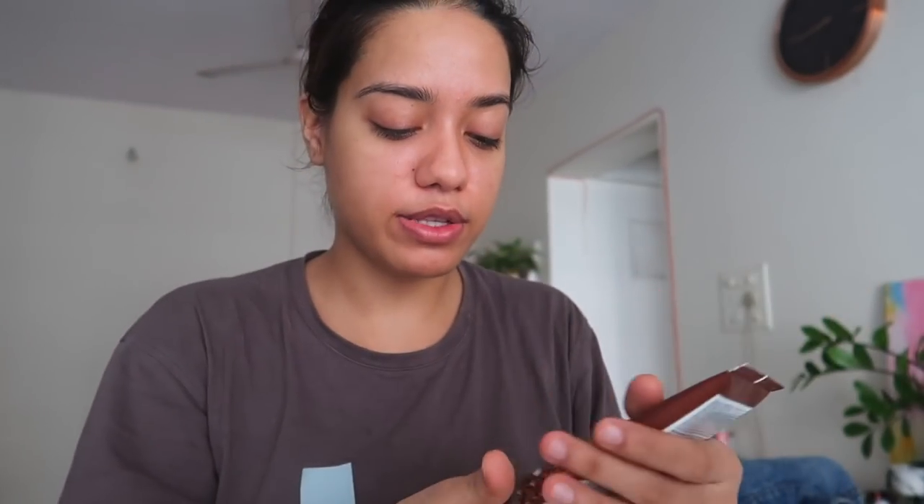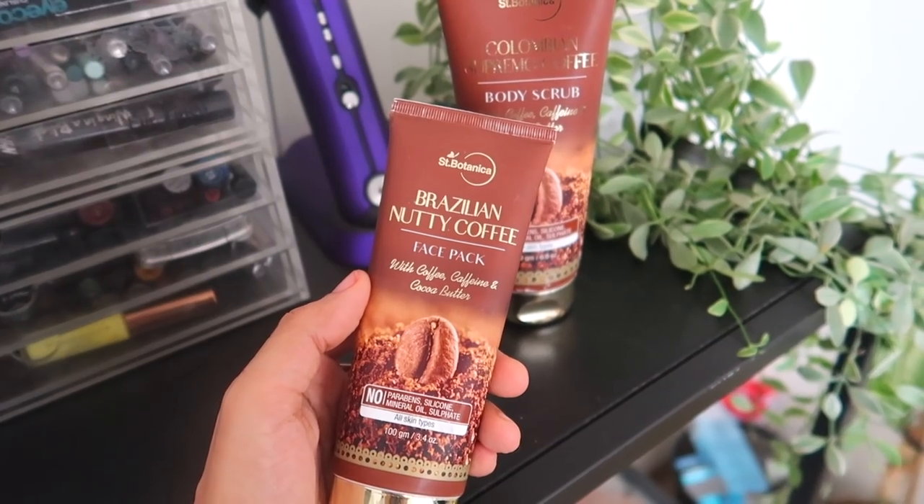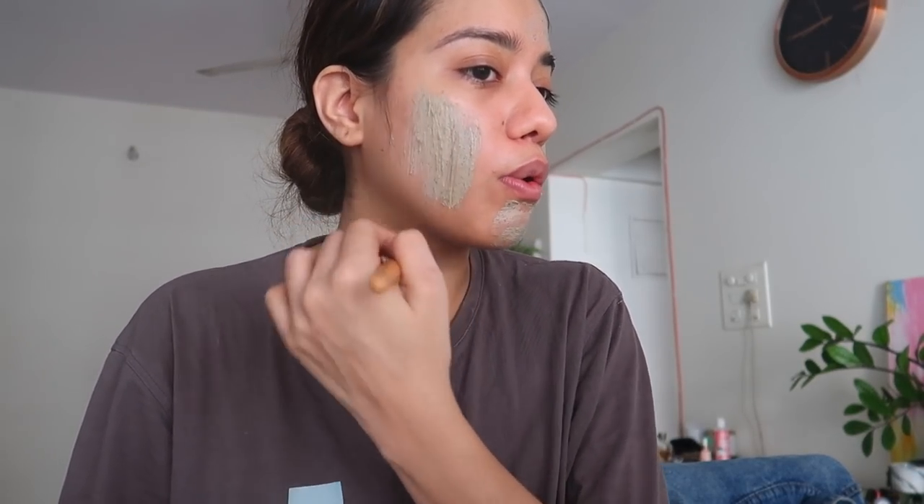I have this face mask with me, and before I do my base I thought let me try it out. This is the Brazilian Nutty Coffee Face Pack from Saint Botanica with coffee, caffeine, and cocoa butter. This face pack really helps in deeply cleansing your skin and getting an even and glowing skin, and it also keeps it hydrated. I could barely sleep last night so I really wanted something energizing — caffeine works for my soul and my skin. It also has a little bit of exfoliating particles in it.